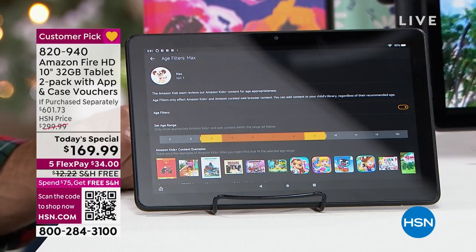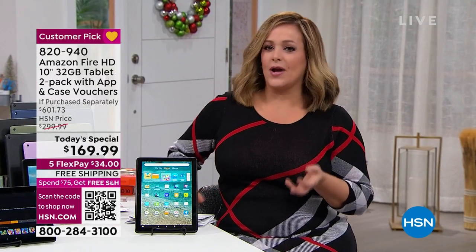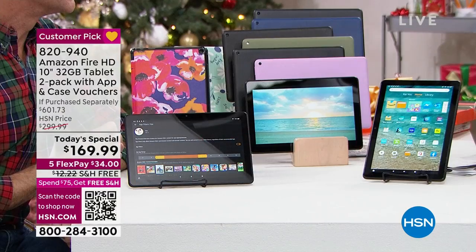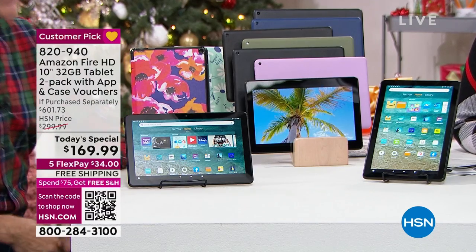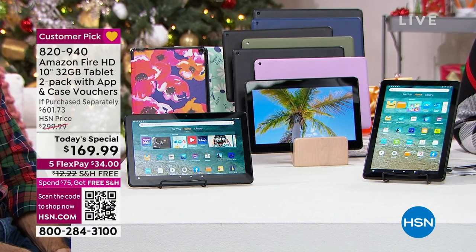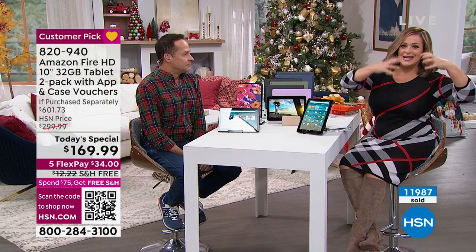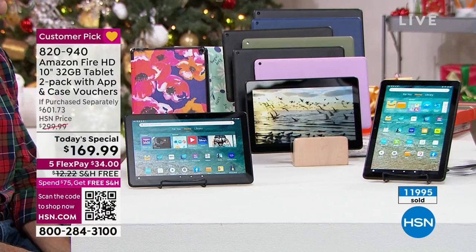We love it. I talk about it every time I present the Fire tablet. Even if you're sharing the tablet with your child, my kids know — is that the Nico tablet, the Evan tablet, or the Mama tablet? They know they have their own profile and I have mine. They can't get into my stuff and I can certainly monitor what they're doing. But for $34 today, two brand new latest-generation 10-inch Amazon Fire tablets, plus two vouchers for software and services, plus two customizable case vouchers.